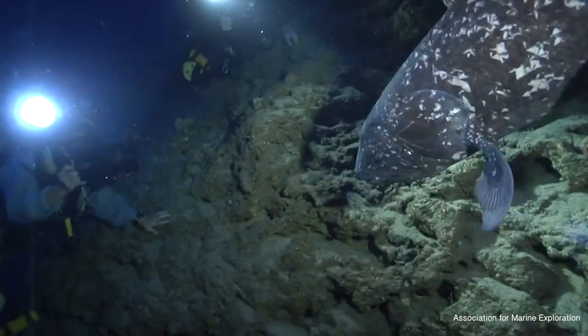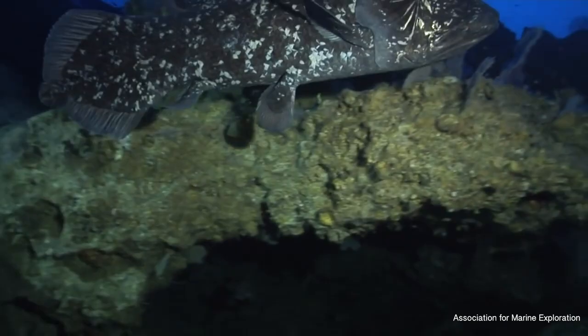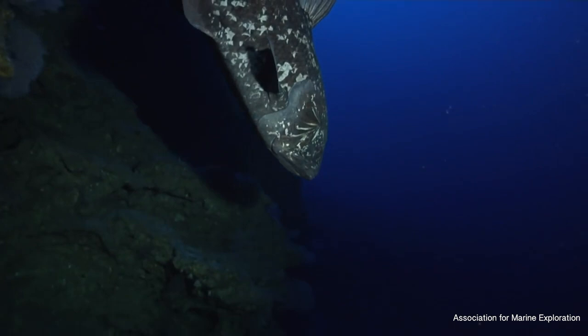Scientists were totally blown away by this because they thought a fish like this could teach us a lot about the evolution of fishes to land animals, because they had these fleshy, thick lobe fins that are the beginnings of arms and legs in later vertebrates.